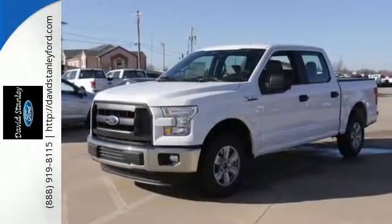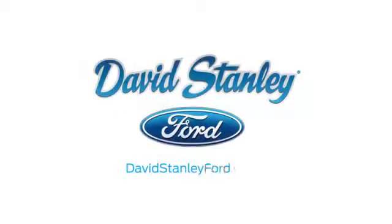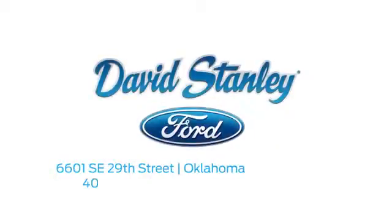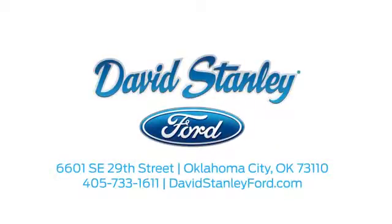Come in for a test drive. David Stanley Ford proudly serves the Oklahoma City area. Call, click, or stop in today. We're conveniently located at 6601 Southeast 29th Street in Oklahoma City.